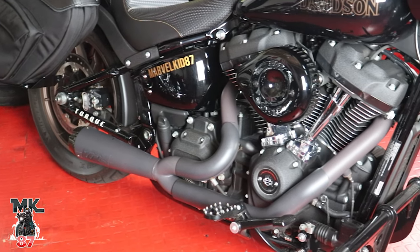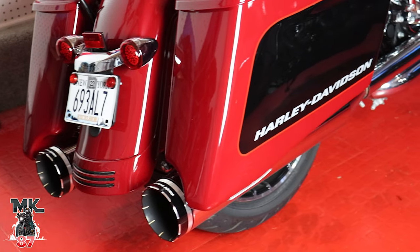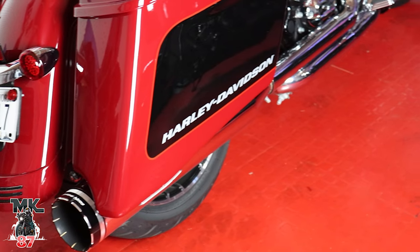On my 2020 Lowrider S I'm running the TBR 201, on the 2021 Road Glide I'm running the Chromeworks, and on the Sportster in the back we're running the Vance & Hines short shot — different exhausts, different sounds, different notes on each and every bike. That might actually make a nice little sound comparison video. Who knows? Alright, number two.